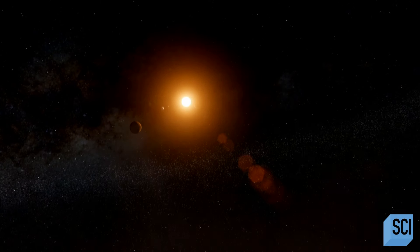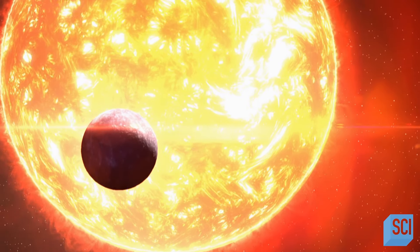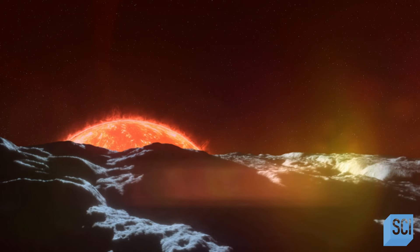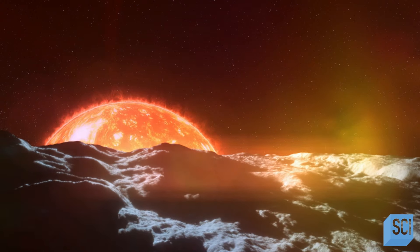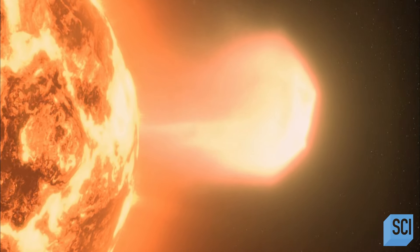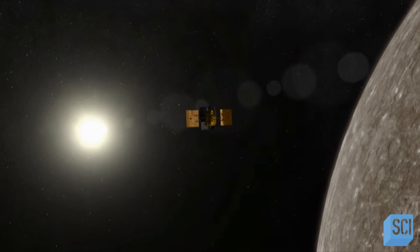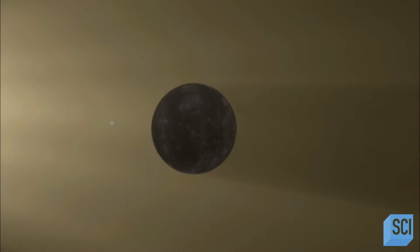Mercury orbits the innermost solar system, the closest planet to the Sun — around three times closer than Earth — in a scorching environment of lethal heat and radiation. Capturing images was a monumental challenge for the Messenger mission team led by Sean Solomon. Mercury has been among the most difficult planets in the solar system to study. The Hubble Space Telescope is forbidden from viewing Mercury because it's too close to the Sun and their optics would be severely damaged.